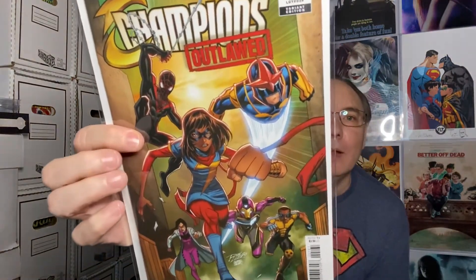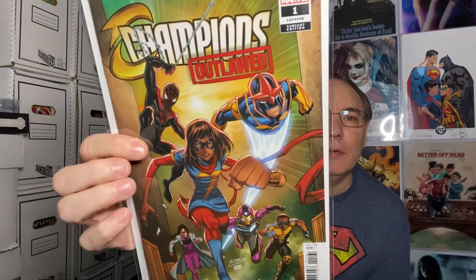And here is the Ron Lim variant — this is what they talk about when they mention that extra variant. They're adding a little bit for Champions Outlawed. So this is not the standard edition; it's the Champions Outlawed number one Ron Lim variant.